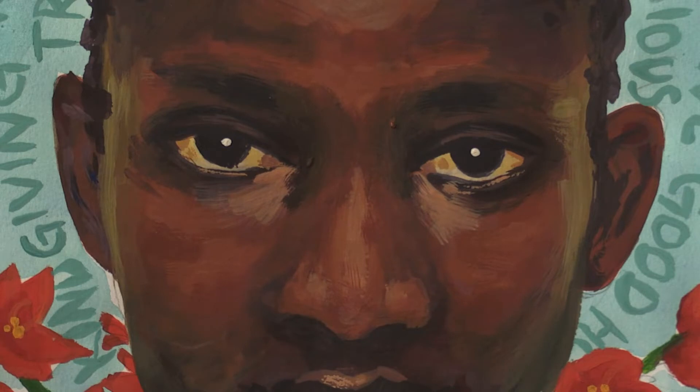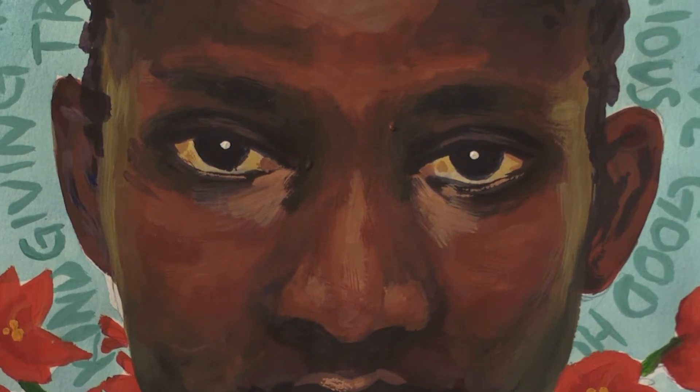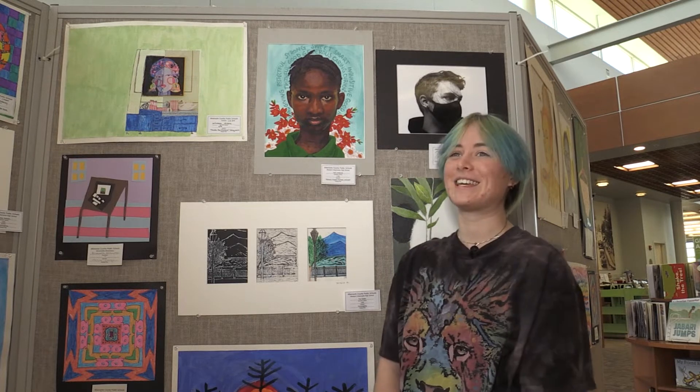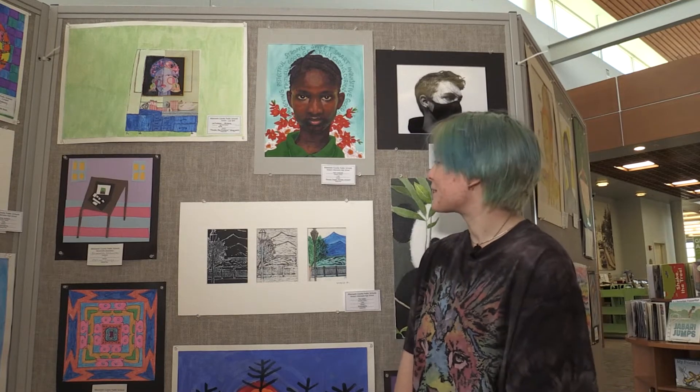I wanted to show her how I saw her, how other people see her, and let her know that she's got people who think she's cool and fascinating — that there are other people out there who will see this artwork and think of her. I think that's really cool.